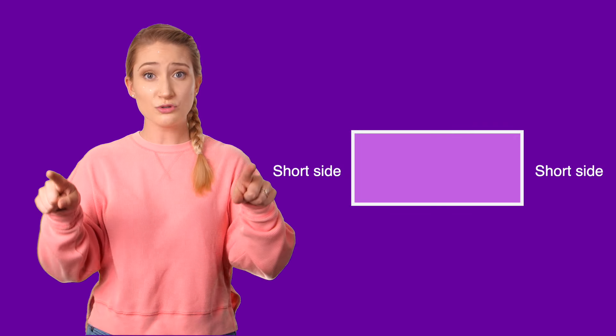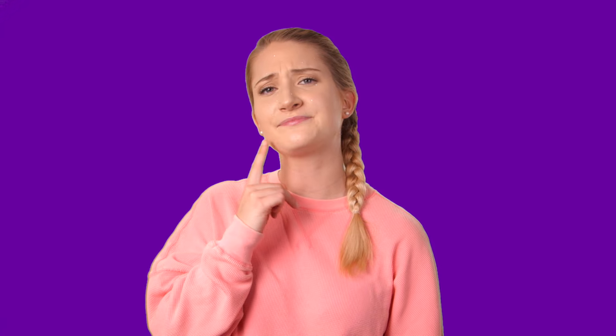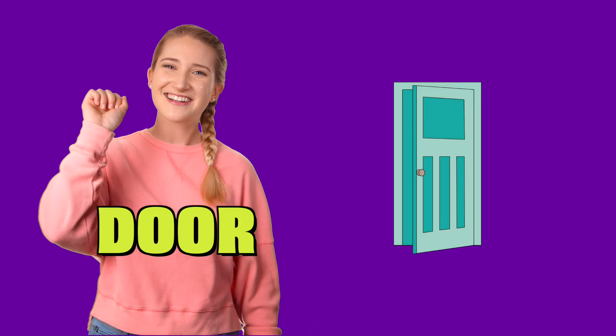Cousin Rectangle also has four sides, but he's a little different than Papa Square. Cousin Rectangle has two short sides and two long sides. Do you know what looks like Cousin Rectangle? A book! He looks just like a book. Do you know what else looks like Cousin Rectangle? A piece of paper! What else looks like Cousin Rectangle? A door! Knock, knock, knock!